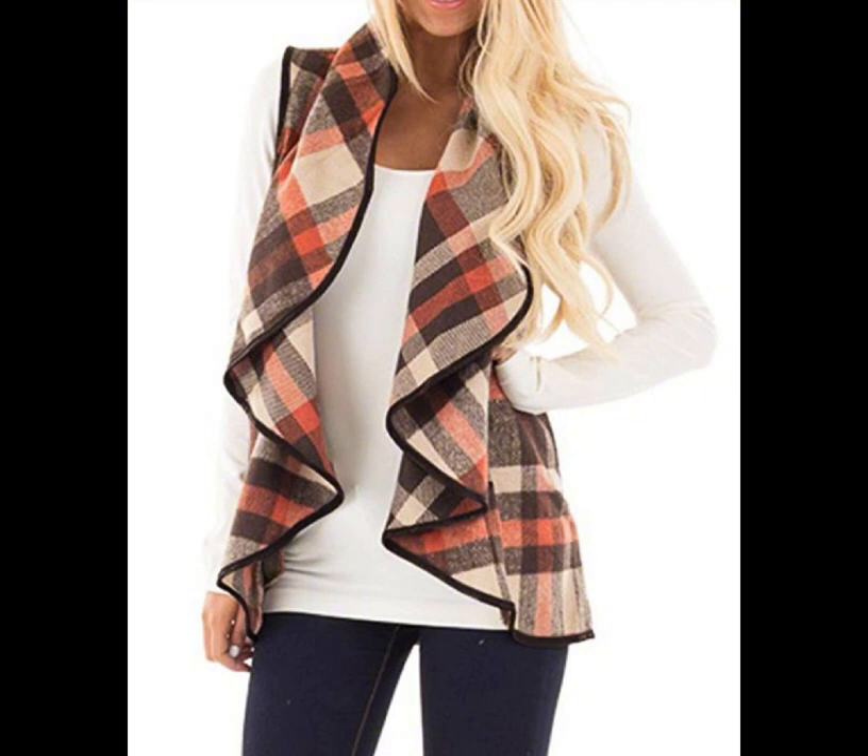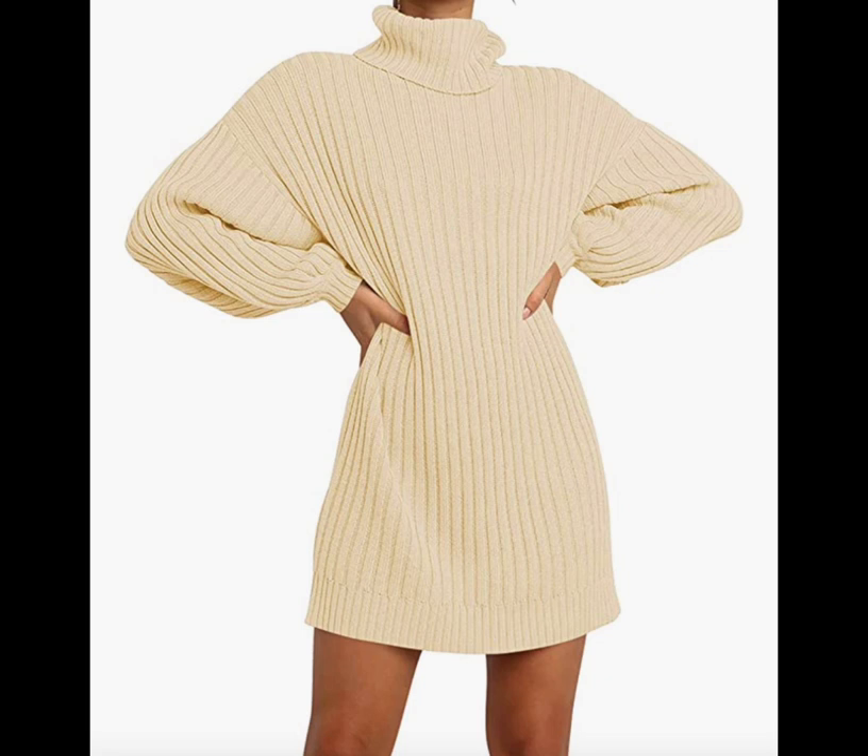Buffalo plaid sleeveless cardigan — you can get this cardigan on Amazon for $24. This turtleneck sweater dress — get this sweater dress at Amazon for $45.